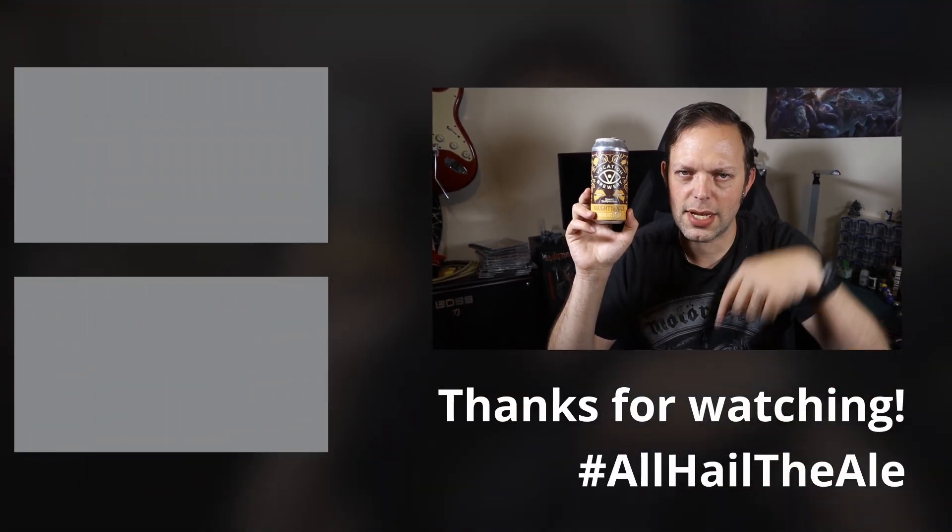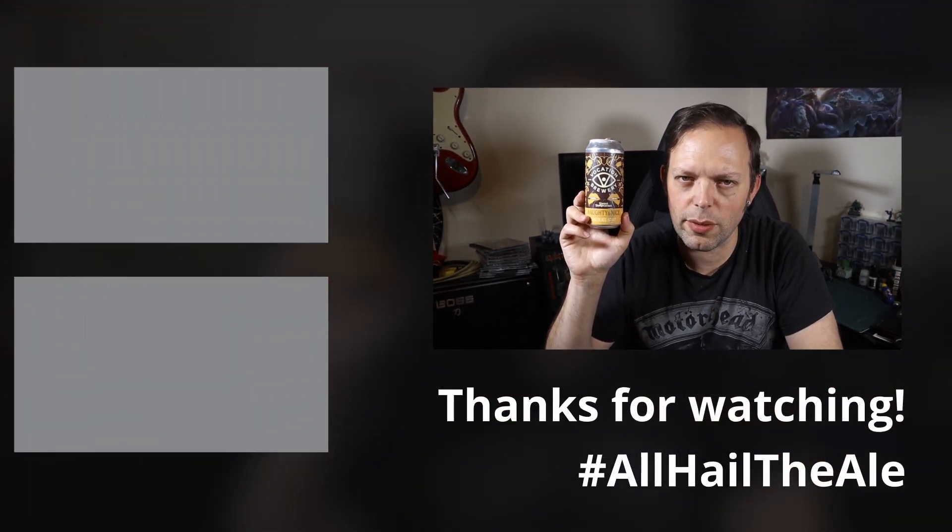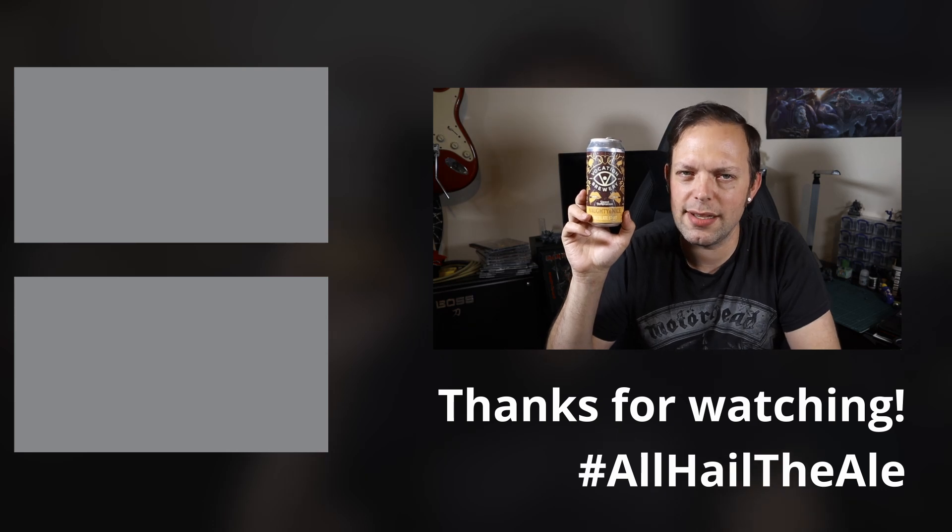We're going to leave it there and say that has been the beer, I've been me. Those down there are the buttons - you know exactly what to do with them by now. You've got your like, comment, dislike and subscribe. Choose any combination of them as you wish and I'll see you again soon for another one. Bye for now.